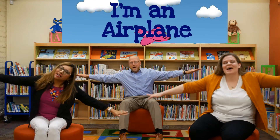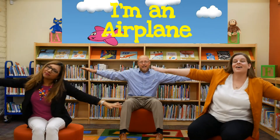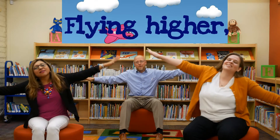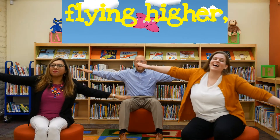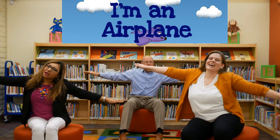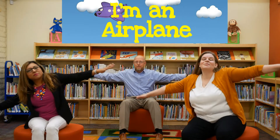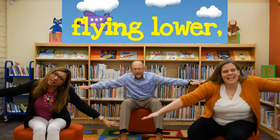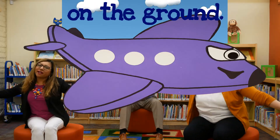We're going to get our airplanes out like this. You guys ready at home? Being airplanes? Let's do it. I'm an airplane, I'm an airplane, flying up into the sky, flying higher, flying higher, as I watch the clouds go by. I'm an airplane, I'm an airplane, see me flying all around, flying lower, flying lower, till I land down on the ground. Good job! That was awesome.